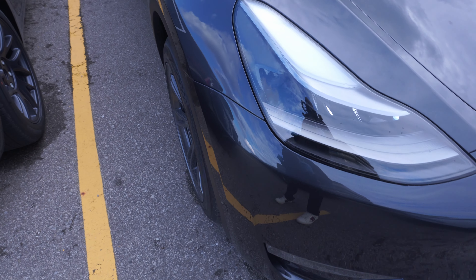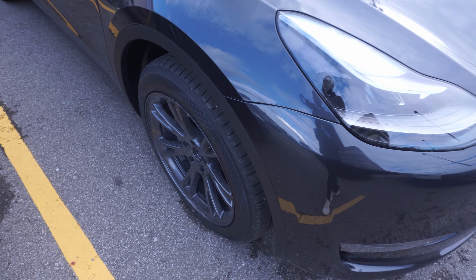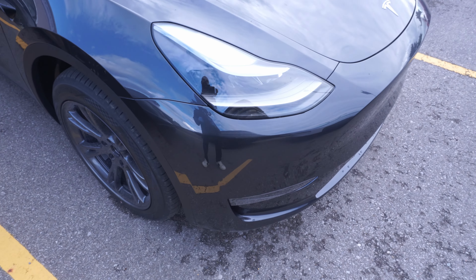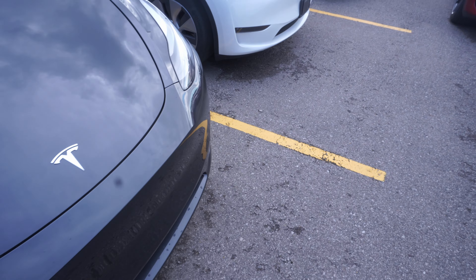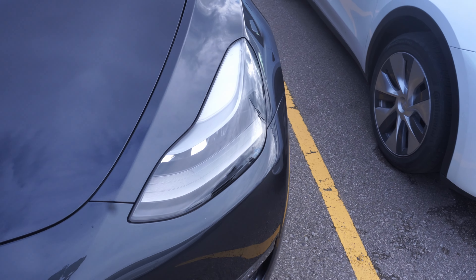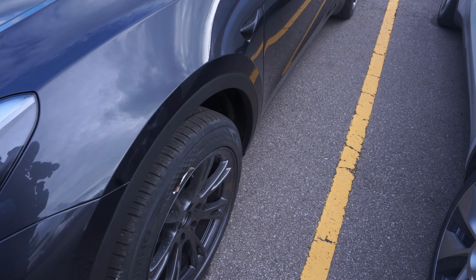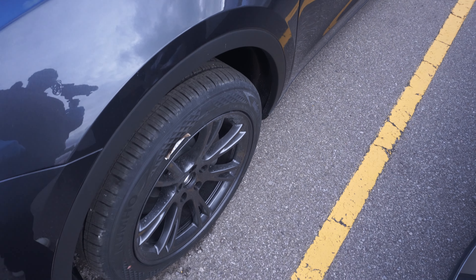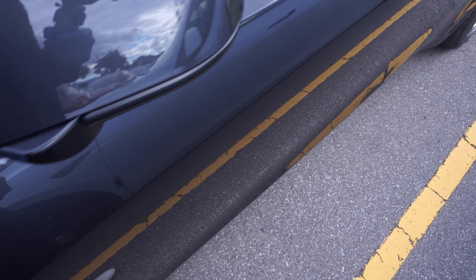Now let's move on to another Tesla Model Y. This one is the gray - it almost looks black - with the gray wheels, it actually looks phenomenal. Let's take a look at the left side and the right side here. Build quality looks great and I really do like that. Let's take a look at these wheels - build quality is looking good.